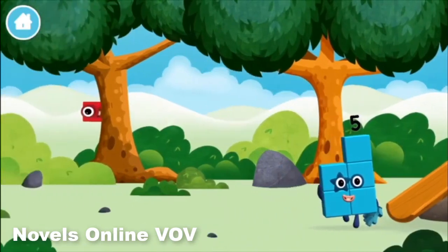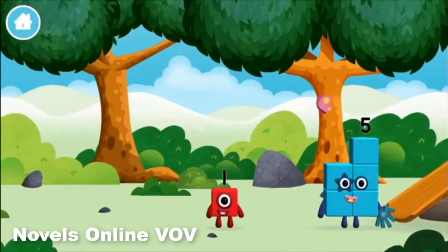I love stars! Which number block is this?